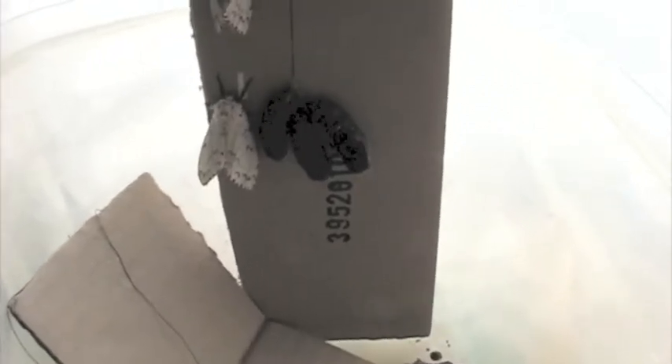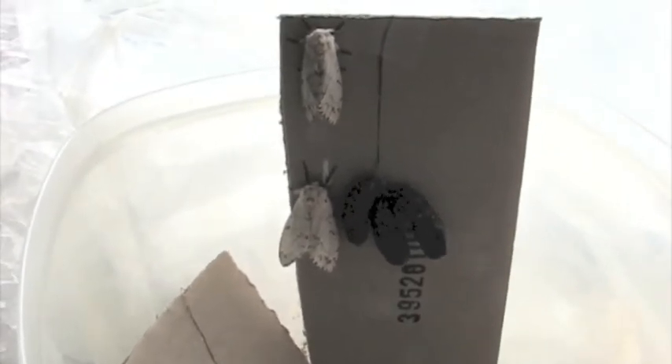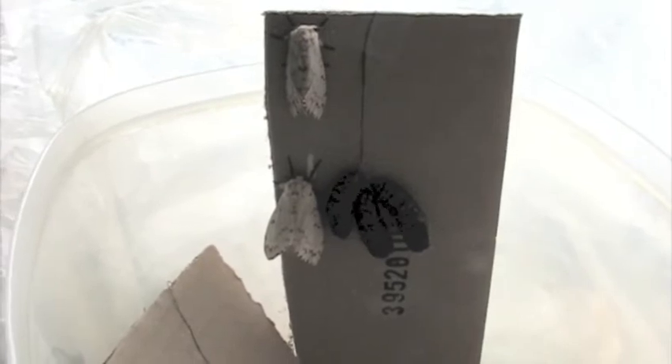Here we are Thursday, and we now have two of these moths hatched out. I'm going to take a couple of photographs and return both of them to the park where I found them. Right after I finish this video and get a couple of shots, I'll package them up carefully, put them in my backpack, and take them back to where they came from.